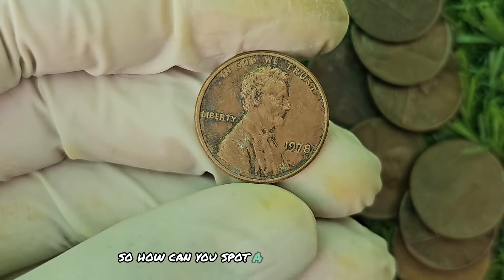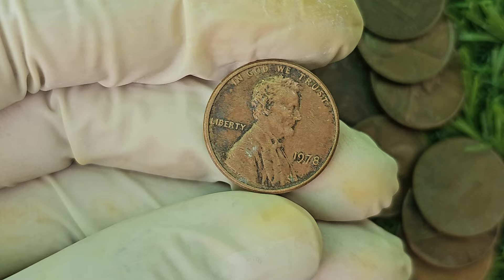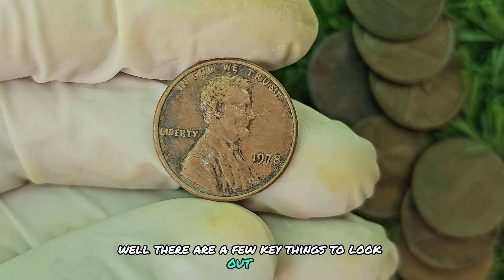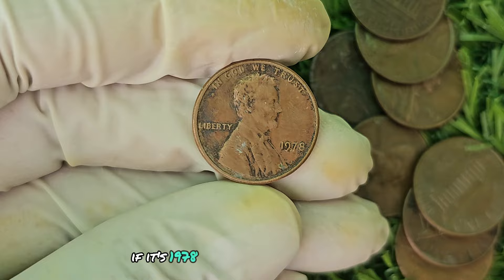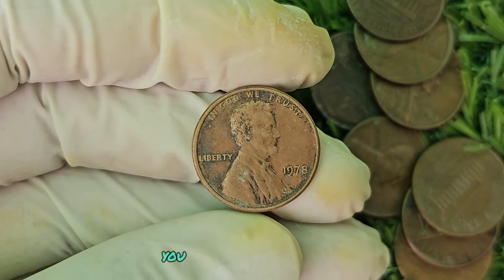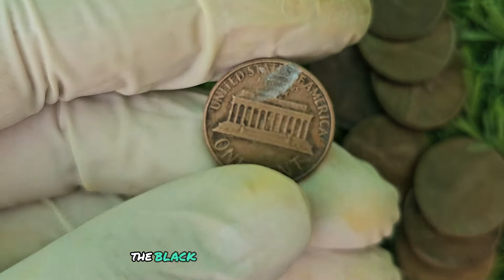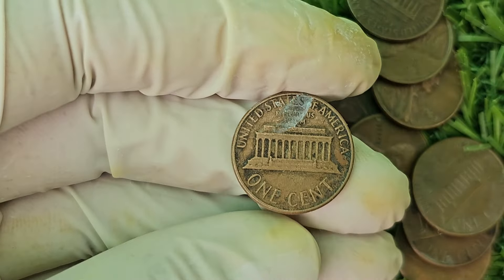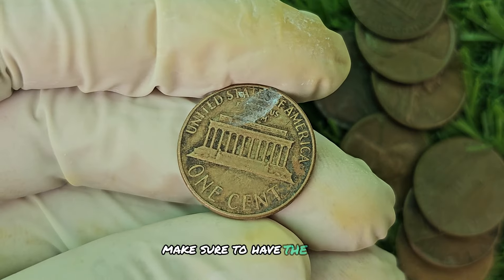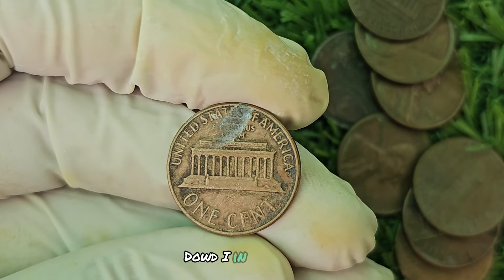To spot a 1978 No Mint Mark Black Shade Lincoln penny, there are a few key things to look out for. First, check the date — if it's 1978 and missing the mint mark, you might have struck gold. Next, examine the color of the coin: the black shade should be noticeable, especially under proper lighting. Finally, make sure to have the coin professionally graded to confirm its authenticity and value.